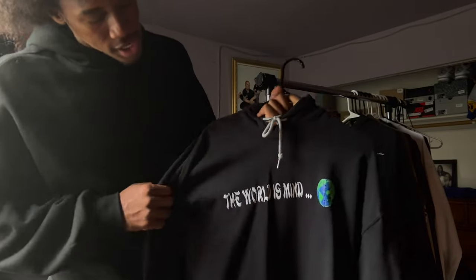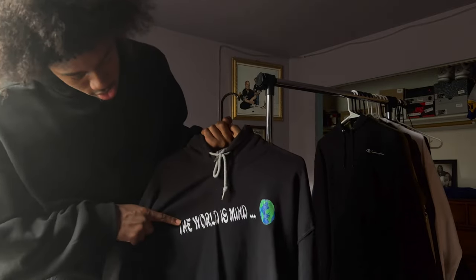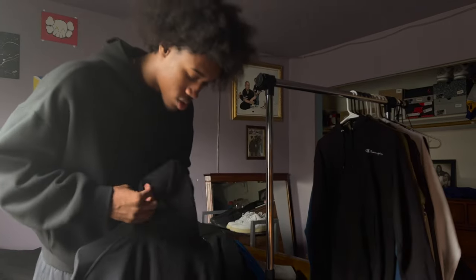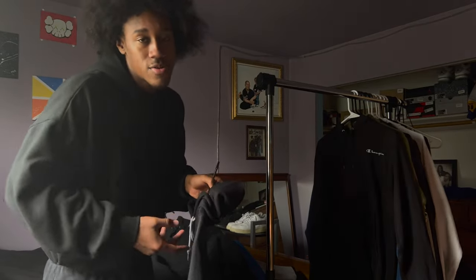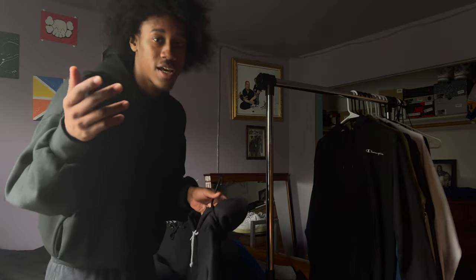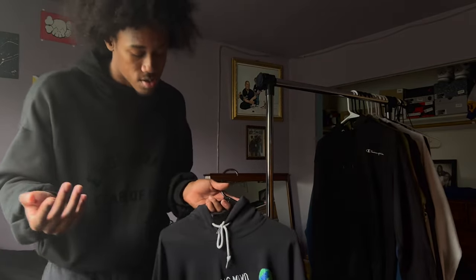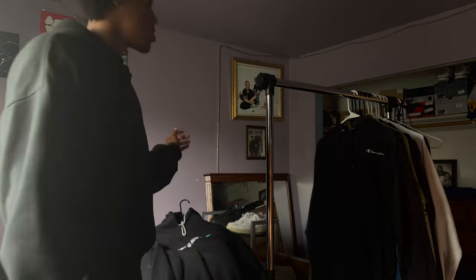Next up we got my cousin's brand hoodie. I don't know the exact name of the brand but she gave us hoodies to wear on TikTok to promote it. It says 'The World Is Mine' — it's a dope little hoodie. If I knew her Instagram or website for the brand I'd put it in the bio, but I'm gonna try to find it. If I find it, it'll be in the bio. If you look closely you can see the details.